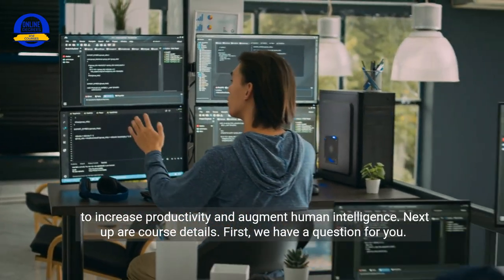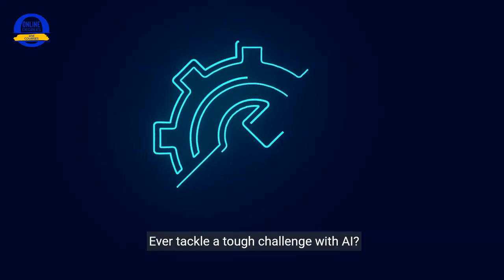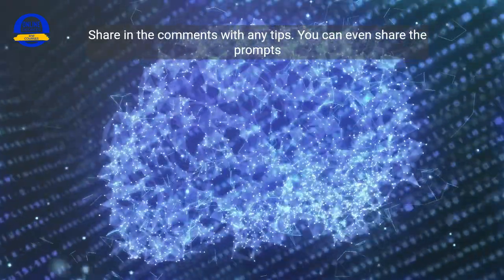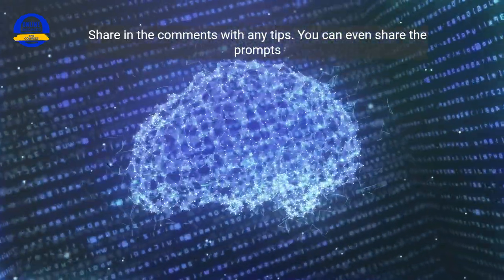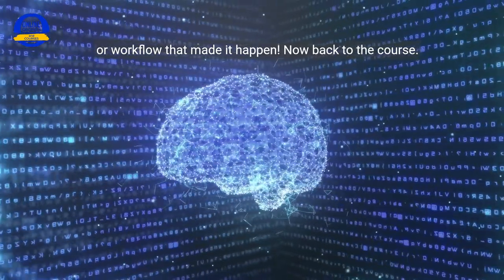Next up are course details. First, we have a question for you: ever tackle a tough challenge with AI? How did you work it out? Share in the comments with any tips — you can even share the prompts or workflow that made it happen. Now back to the course.